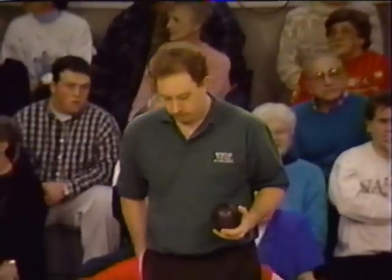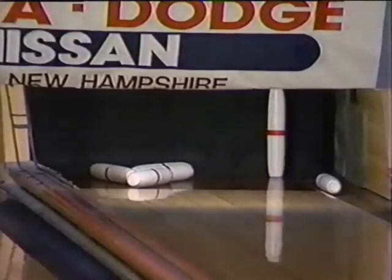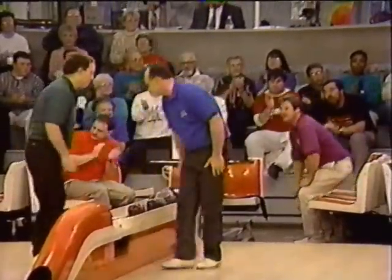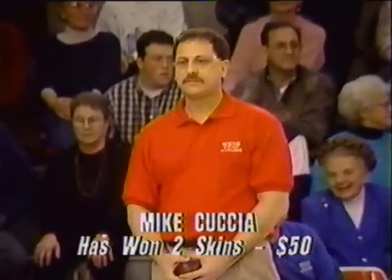Tim gets nine on his spare. We just have a pair of tens for the skin. Tim covers his spare, and Gary does the same for another carryover. I like to see these carryovers — the money builds. Strategy each bowler takes as the money grows. $60 now in the third. These bowlers can start looking at total pinfall a lot earlier than normal because the scores are so close.